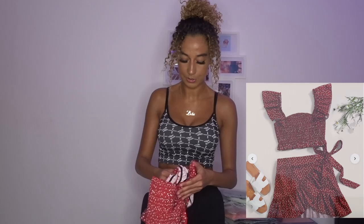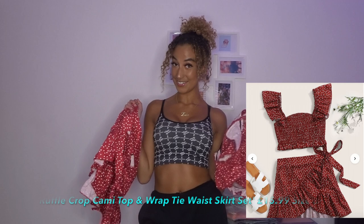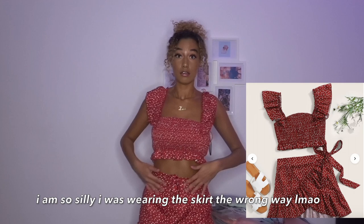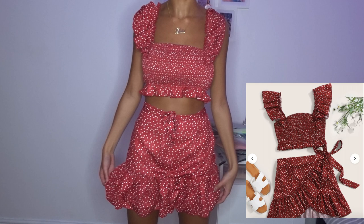The next thing I got was this little cobalt set. I was obsessed with it when I first saw it - you know those cute little summer vibes, that's what I was trying to get with this outfit. It comes with a little top and a skirt. Let's try it on. I got this in a size small and the fit is really good. It's a nice flowy skirt. I just don't know if it's for me.